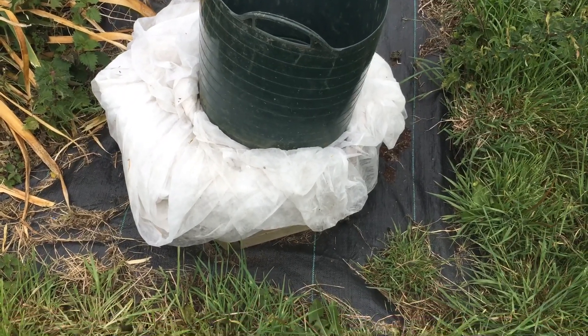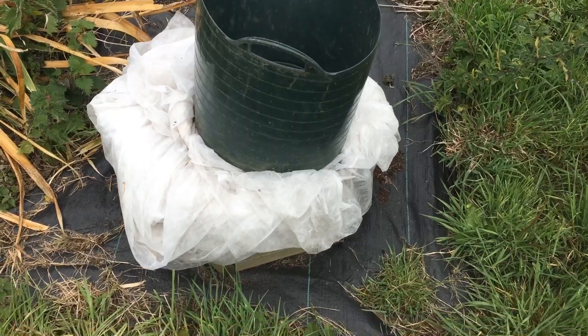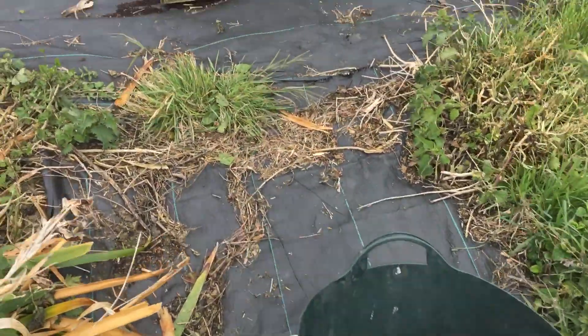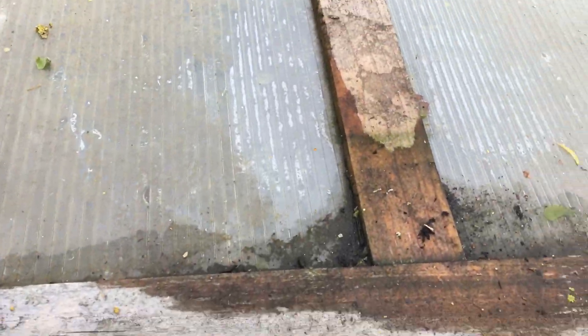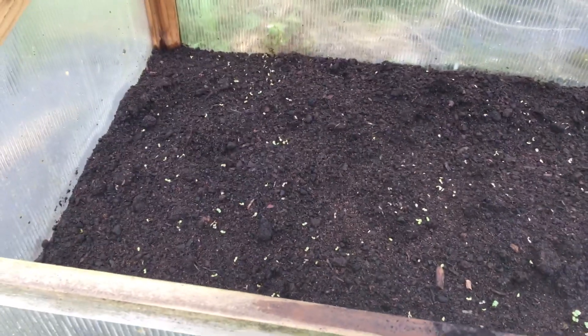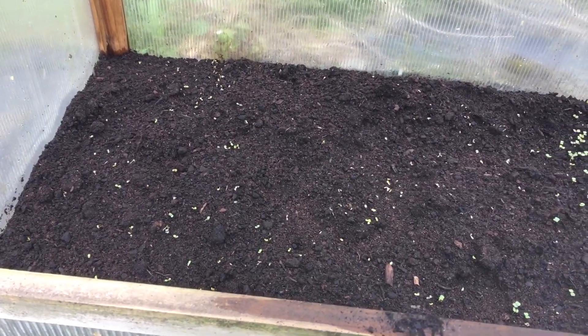I've got a hexagon planter full of compost underneath enviromesh ready to go. I've moved the cold frame and I've got my salads and rocket in here growing — I think there are two or three different types of lettuce and some rocket. It's lovely and doing well.